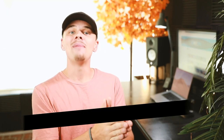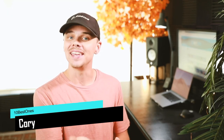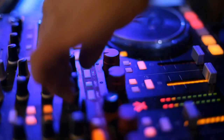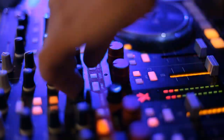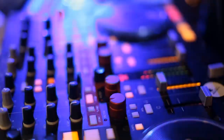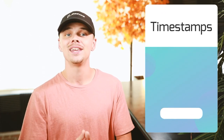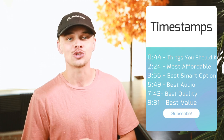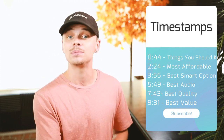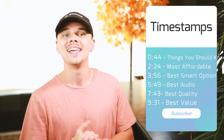Hey guys, it's Cory and welcome back to another buying guide with 10 Best Ones. Today we'll talk about which are the 5 best picks, how to choose the correct product, and what you should look at before buying. We've ranked these products based on their price, quality, durability, performance, and more. If you'd like to see their price and find out more information, you can check out the links in the description. We'll also include timestamps in the description. Let's get started.